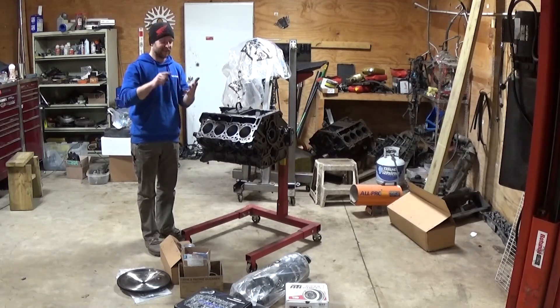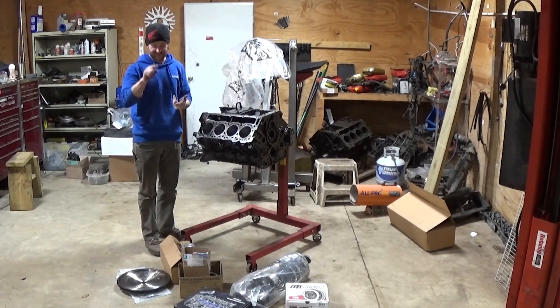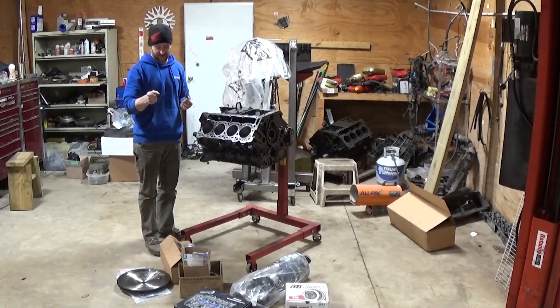The last 6.0 I built had stock cranks, stock rods, stock pistons, and a stock cam. This one we have D-Lip stock pistons — I'll explain why I went that route.